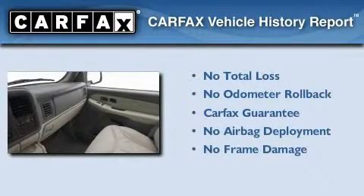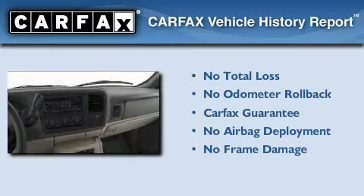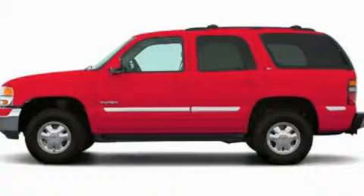Not to mention that this GMC qualifies for the Carfax Buyback Guarantee. Contact us today and schedule your opportunity to see this vehicle in person.